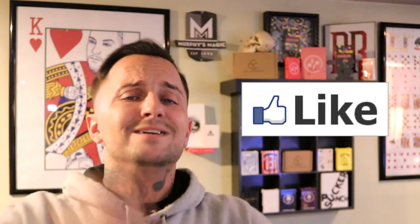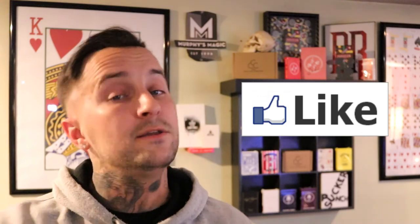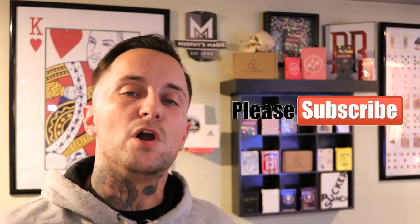I'll link everything down below so you guys can go check these out. I also want to thank Bill Davis for allowing me to have a couple of these early so I could do the review. If you enjoyed this review, smash that like button, don't break it, subscribe if you haven't already, and I'll see you beautiful people on the next one.